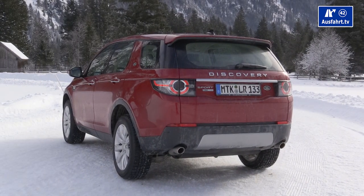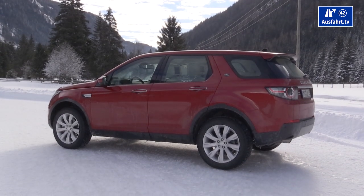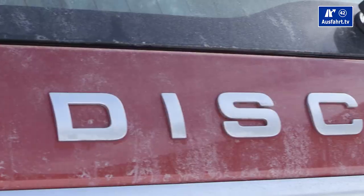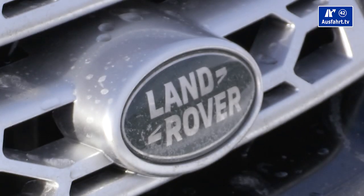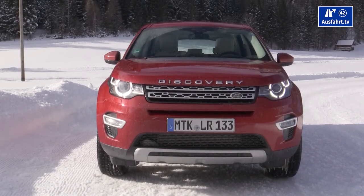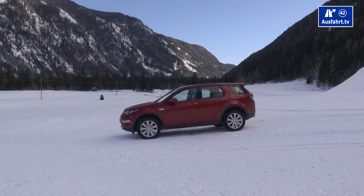The basic figures: acceleration from 0 to 100 km/h (62 mph) is 8.9 seconds — it's not a race car. Top speed is limited to 117 mph, which equals 188 km/h. Land Rover claims a fuel economy of 47 miles per gallon, or 6.3 liters per 100 kilometers. The 65-liter (17-gallon) tank gives a range of up to 1,030 kilometers or 640 miles under perfect conditions.